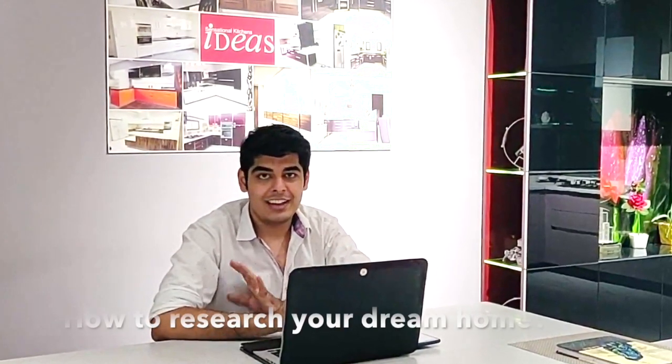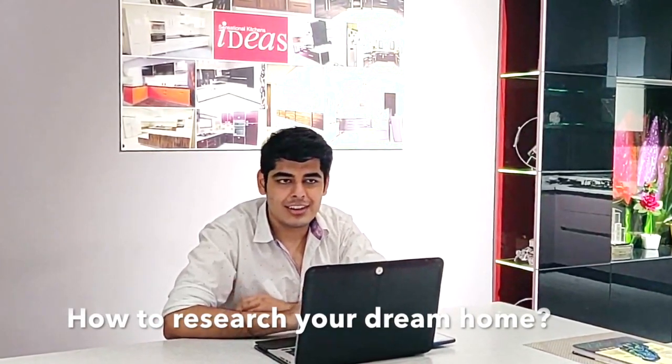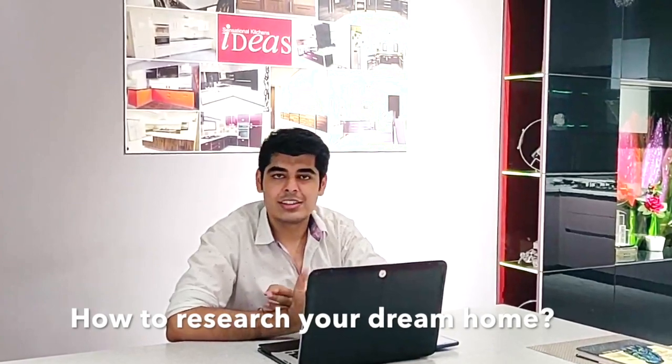Today we are going to try and address a major problem that a lot of our clients have: how to research for modular kitchens, wardrobes, and home interiors. It can be very overwhelming and confusing for any normal person to figure out which things are the best fit for them, which are budget-friendly, which are fancy or high-end, and which cater to their desired needs. For that, we are making this video.